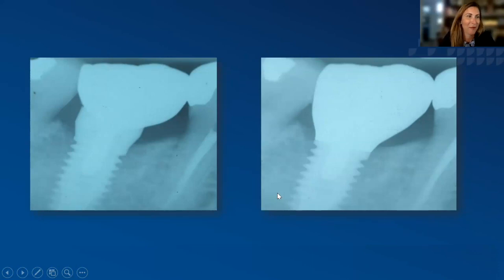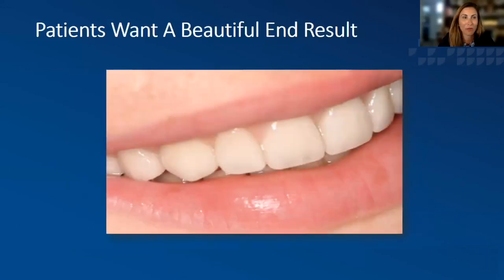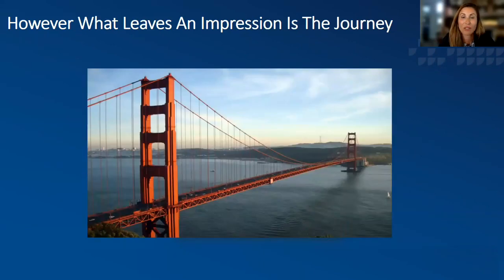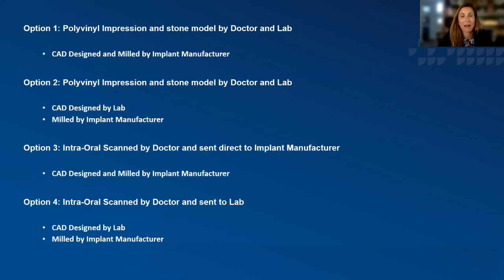Custom abutments truly can change the game. With the proper design of an abutment, we can avoid food traps, making it much easier for patients to care for themselves. Something made just for you is going to look like you — these are going to look beautiful, and that's really what it comes down to: phenomenal end results. We want something solid, solutions we can count on that are precise. The golden question is how do you get there — and the answer is that there are a couple of different ways with implant dentistry, regardless of who you're working with.